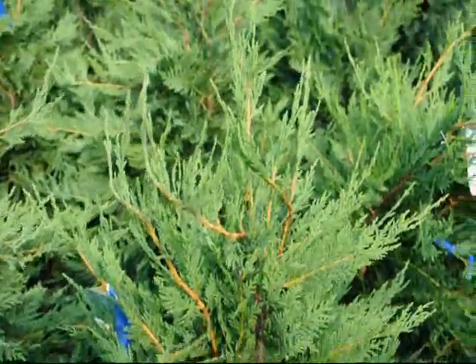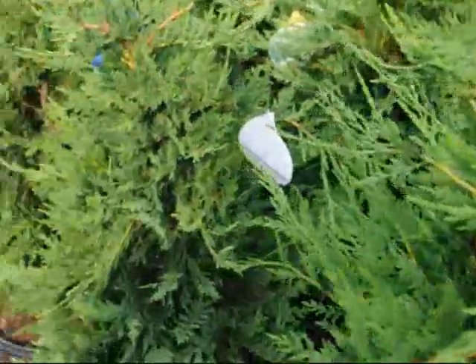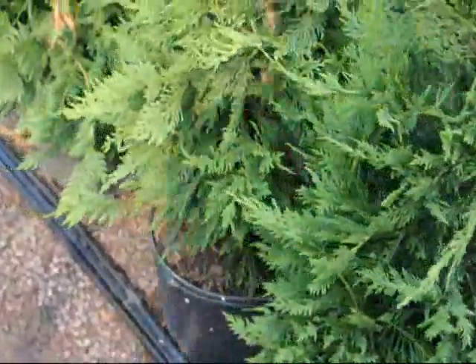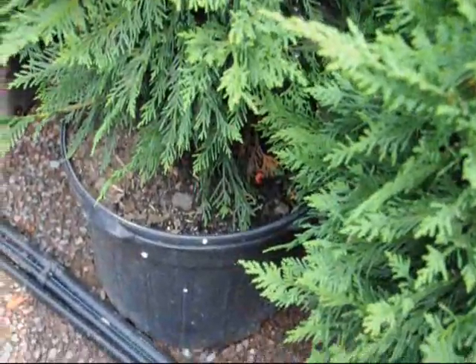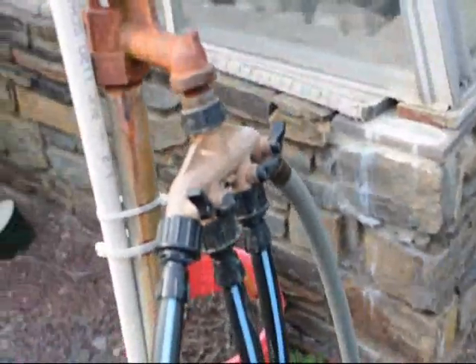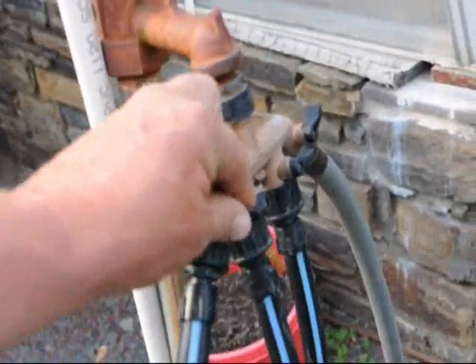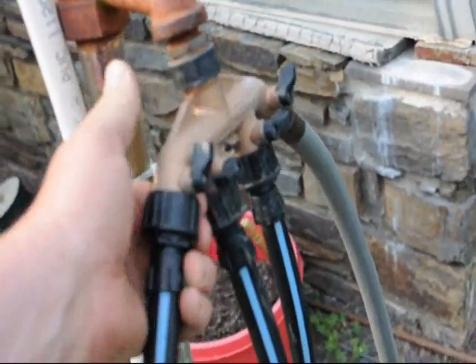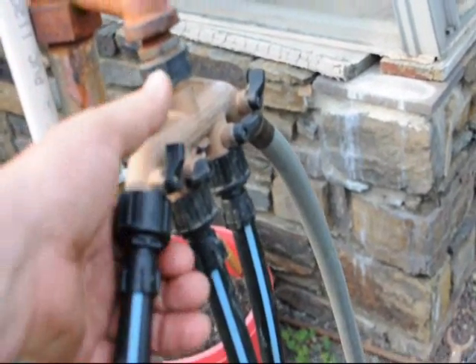These are growing rapidly because we have a drip water system on them. You can see the drip lines down in there, and they're fed to different zones through a controller. We can turn one zone on and off.